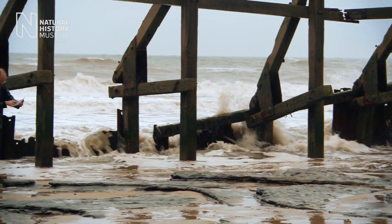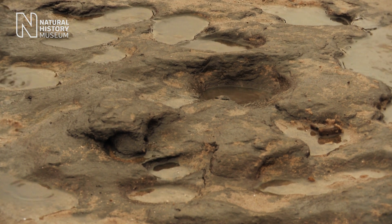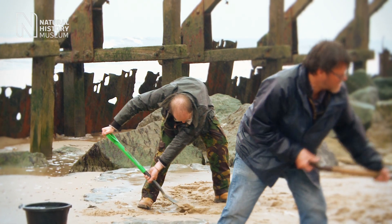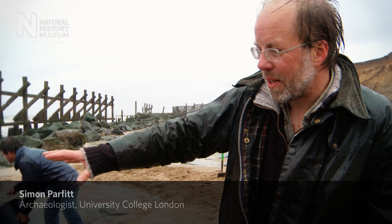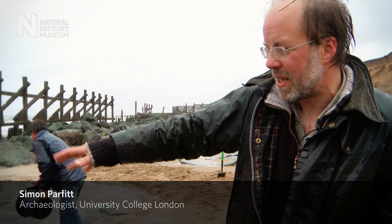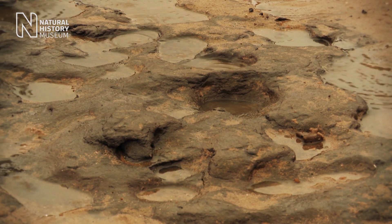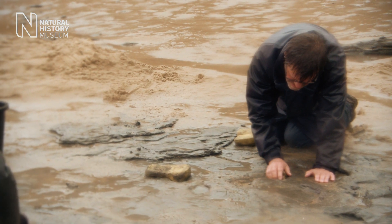May 2013, Haysborough in Norfolk. A storm has exposed mysterious traces on the beach. A team of archaeologists is carrying out a rescue dig. Just walking across the beach last week, we found this surface and you can see that it's covered in hollows and depressions. They've been washed out by the sea, very slowly eroding the sediments away. We're wondering whether these are in fact footprints, possibly even human footprints.